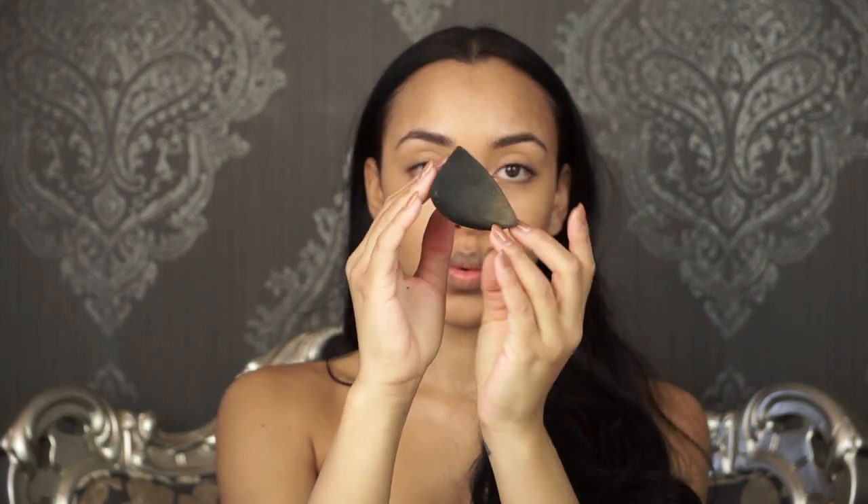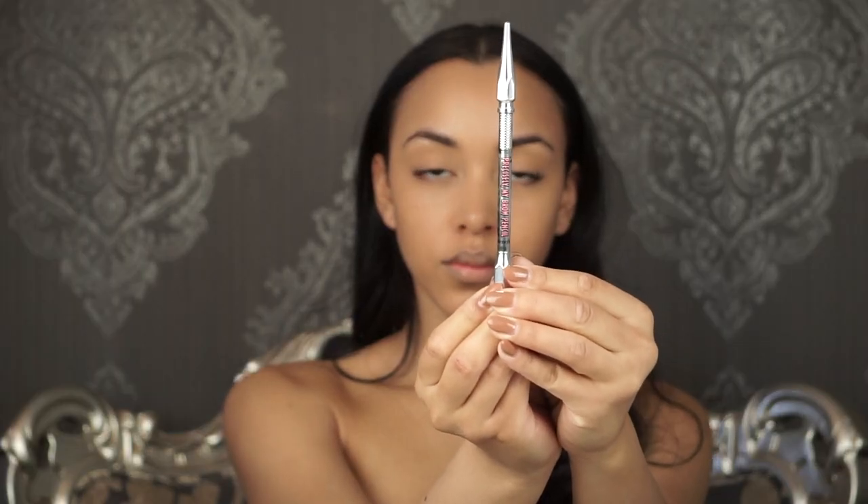I then use the Charlotte Tilbury Magic Foundation — it gives you that flawless long-lasting coverage — in shade 8. I then blend it all in with the Sigma 3D HD blender. This thing is a gem.